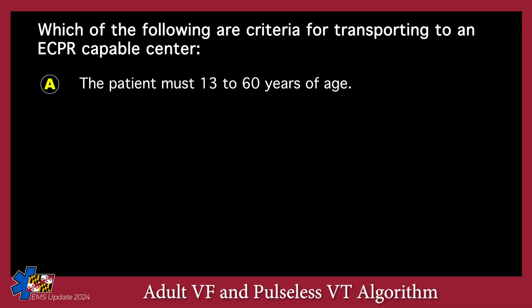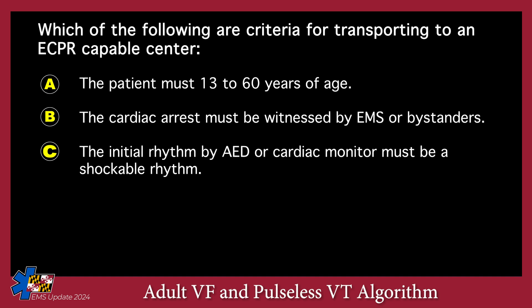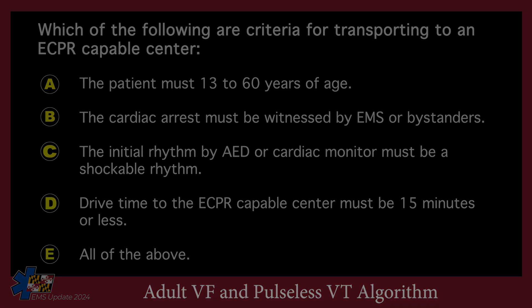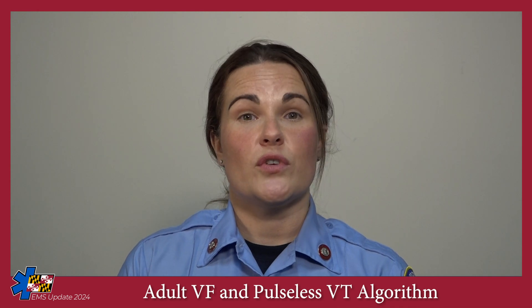Which of the following are criteria for transporting to an ECPR-capable center? A: the patient must be 13 to 60 years of age. B: the cardiac arrest must be witnessed by EMS or bystanders. C: the initial rhythm by AED or cardiac monitor must be a shockable rhythm. D: drive time to the ECPR-capable center must be 15 minutes or less. E: all of the above. The answer is E — all of the above. However, in this scenario the drive time to the nearest ECPR-capable center is 40 minutes, so the patient is not an ECPR candidate.